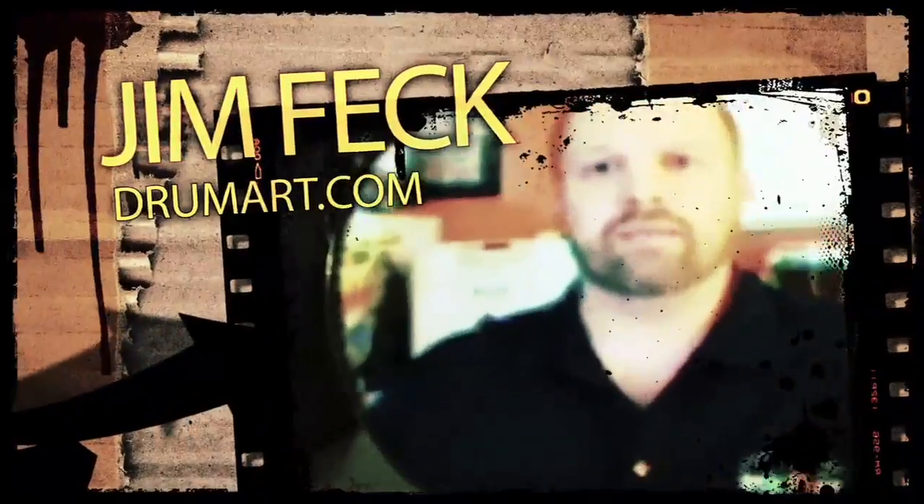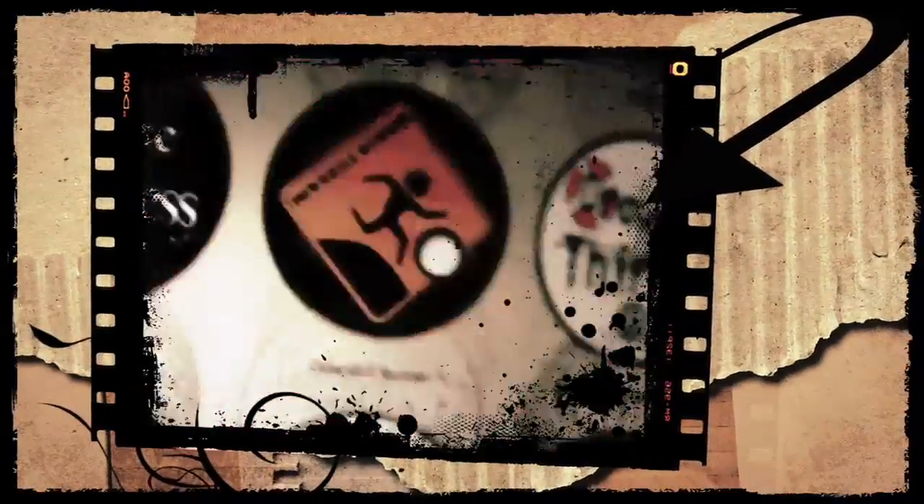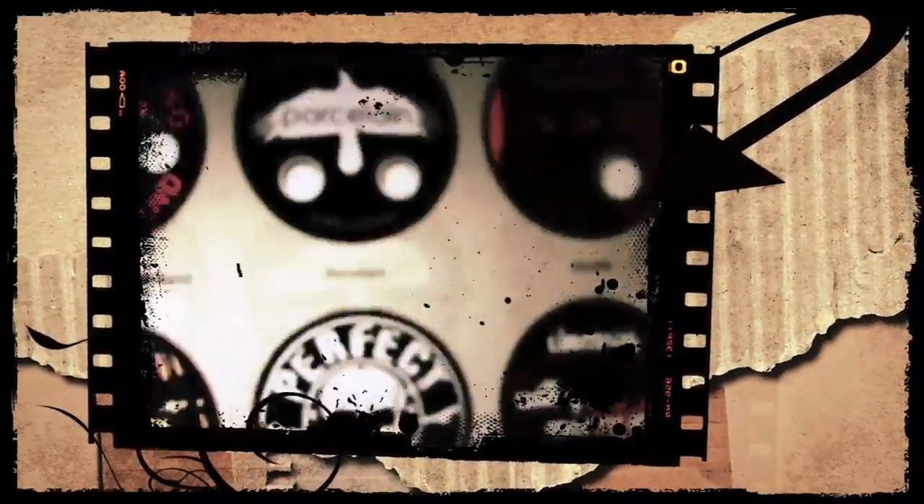Shiprush rocks. I'm Jim Feck. I am the owner and CEO janitor at Drumart.com. Drumart.com is a custom bass drum head manufacturer. We make the graphic bass drum heads that you see on the front of many bands all over the world.